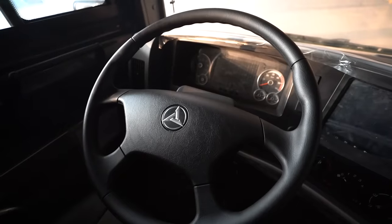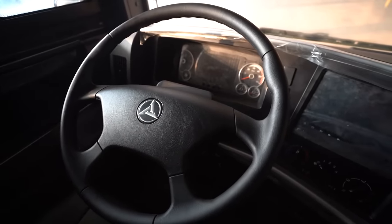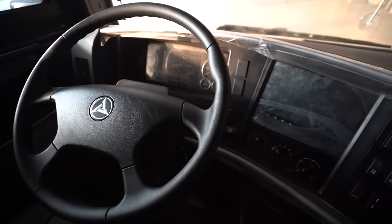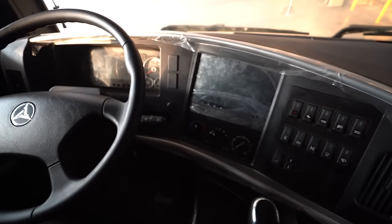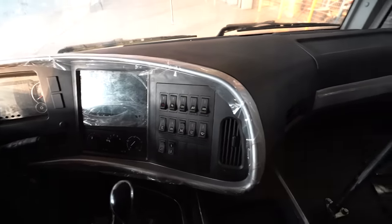With the brand new design, the whole cab has an attractive appearance with a higher visual impact. The cab is equipped with a panorama camera to achieve full visibility during working. We're also equipped with multimedia functions to meet the operator's various entertainment needs.